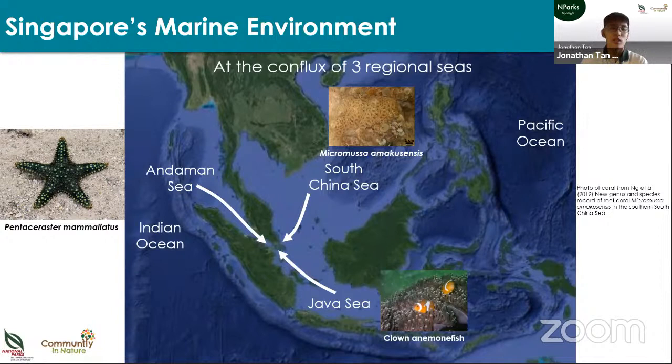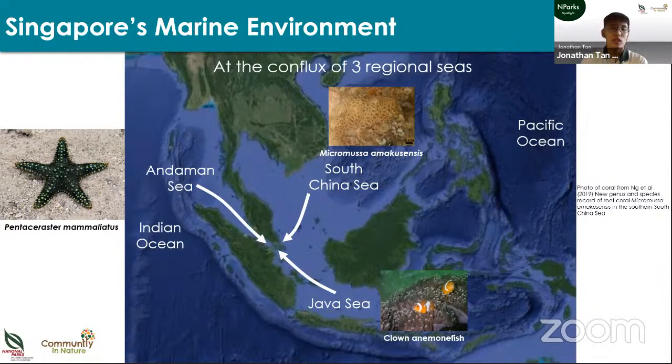On top of that, we are at the confluence of three regional seas. Just as Singaporeans come from China, India, and the Malay archipelago, it's quite similar for our marine life. For example, the sea star Pentaceraster mammillatus is found only in the Indian Ocean, and Singapore is the easternmost known location. Certain hard coral species are found only in the South China Sea and we are the southernmost locality. We also have animals found as far away as Australia, such as the clownfish, yet also in Singapore.